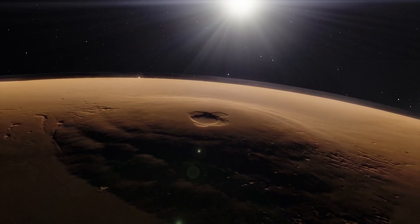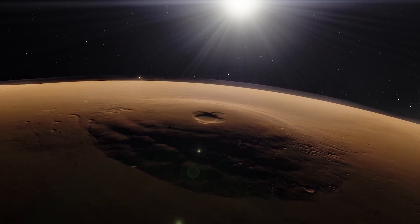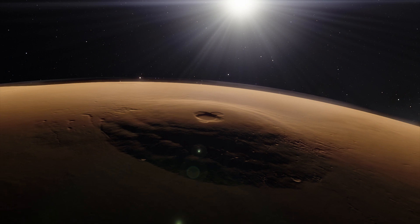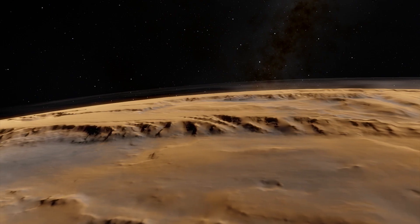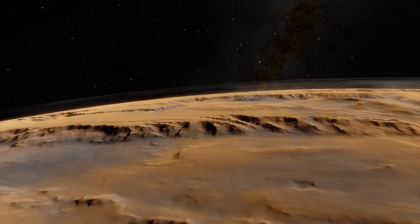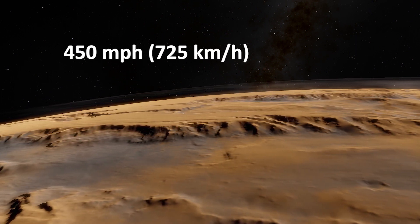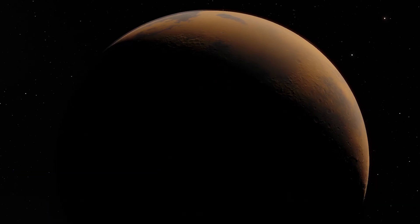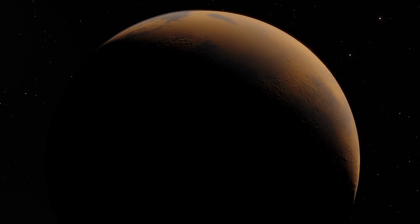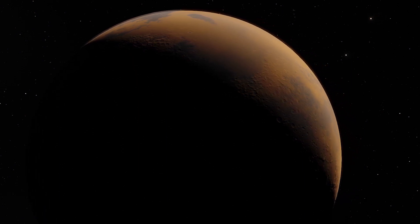The surface has huge volcanoes that were formed by successive eruptions millions of years ago. Powerful landslides may speed down Martian slopes at up to 450 miles per hour. Unlike Earth, the red planet has no tectonic plates that ride on the mantle to reshape the terrain.